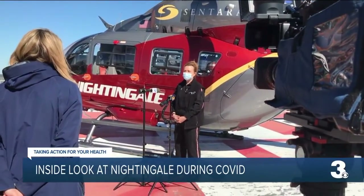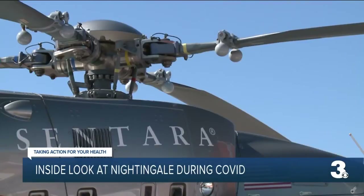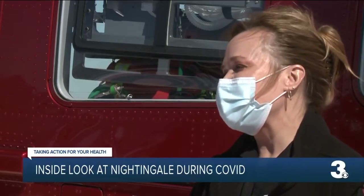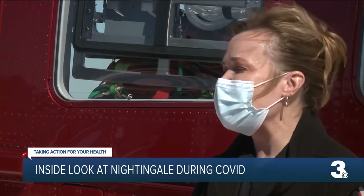Flight manager Denise Bayless says they've flown hundreds of COVID positive patients to Sentara Norfolk General Hospital since March of last year. We all came together to make certain that we were putting together protocols that were safe, not only for the flight team that was working, but the pilot as well as our mechanics.